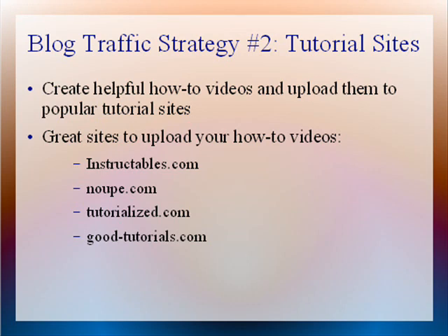The second blog traffic strategy that I want to share with you is tutorial sites. You can increase blog traffic by creating helpful how-to videos and uploading them to tutorial sites. People love videos that can show them step-by-step how to solve their problems. Research shows that how-to videos are some of the most popular and most widely shared videos on the internet because of the level of value in the content.